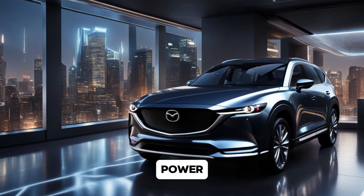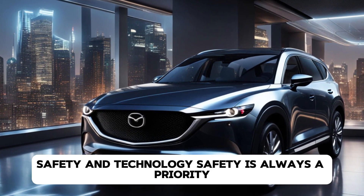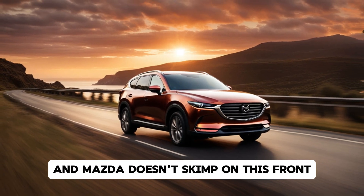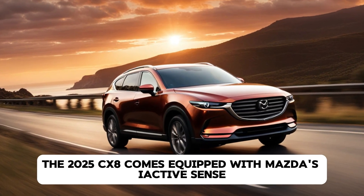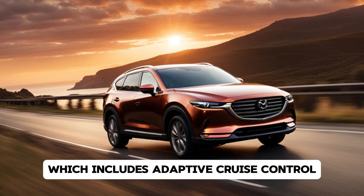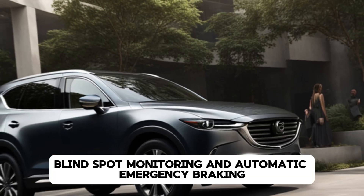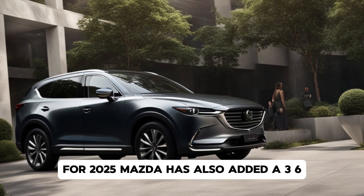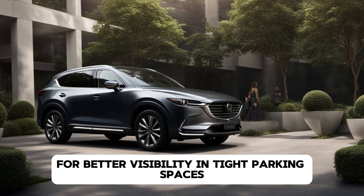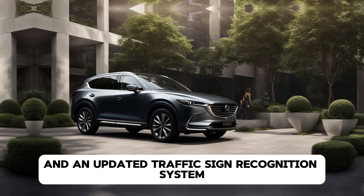Safety is always a priority, and Mazda doesn't skimp on this front. The 2025 CX-8 comes equipped with Mazda's iActiveSense suite of safety features, which includes adaptive cruise control, lane keep assist, blind spot monitoring, and automatic emergency braking. For 2025, Mazda has also added a 360-degree camera system for better visibility in tight parking spaces, and an updated traffic sign recognition system.